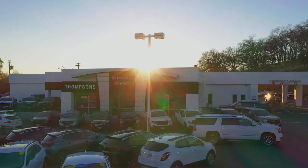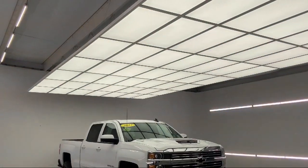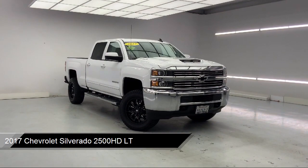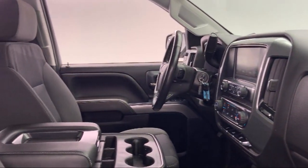Welcome to Thomson's Buick GMC, and here's a look at another one of our great vehicles for sale. It comes equipped with an Allison 1000 6-speed automatic transmission, Chevrolet MyLink radio with 8-inch diagonal color touchscreen, and has less than 60,000 miles on the odometer.